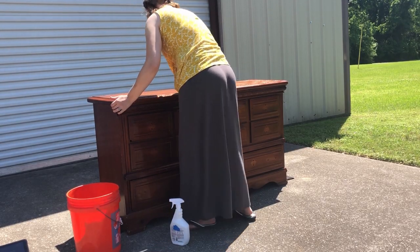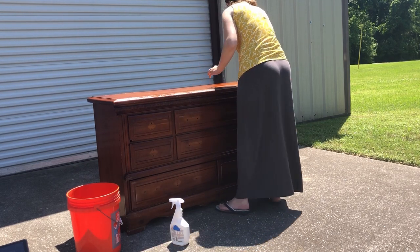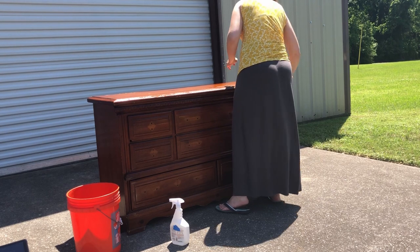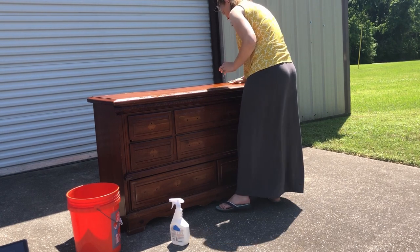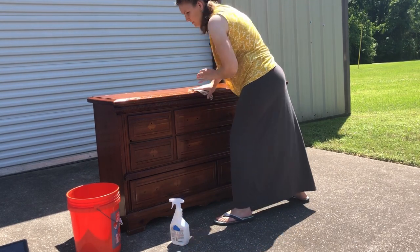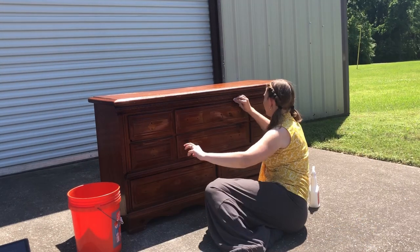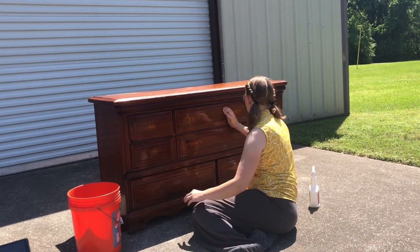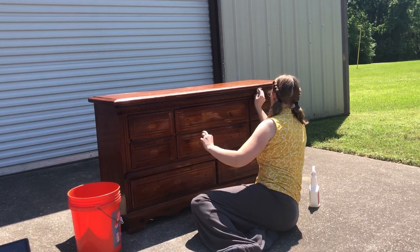Getting your piece good and clean is super important for the longevity of your paint. These pieces have probably been handled by sticky fingers and sweaty hands over many years, so I like to give them a very thorough cleaning inside as well as out. I'm going to pull out all the drawers and clean the insides as well, just to make sure there's no grime left over.